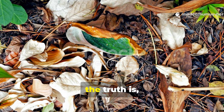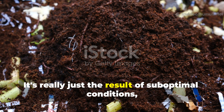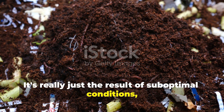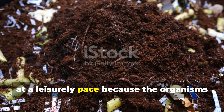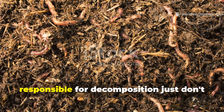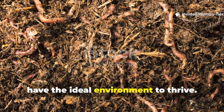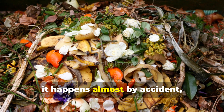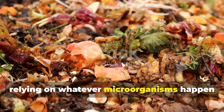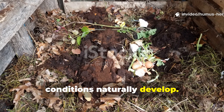The truth is, this slow process isn't inevitable. It's really just the result of suboptimal conditions, where microbial activity proceeds at a leisurely pace because the organisms responsible for decomposition don't have the ideal environment to thrive. Traditional cold composting happens almost by accident, relying on whatever microorganisms happen to colonize the pile and whatever conditions naturally develop.